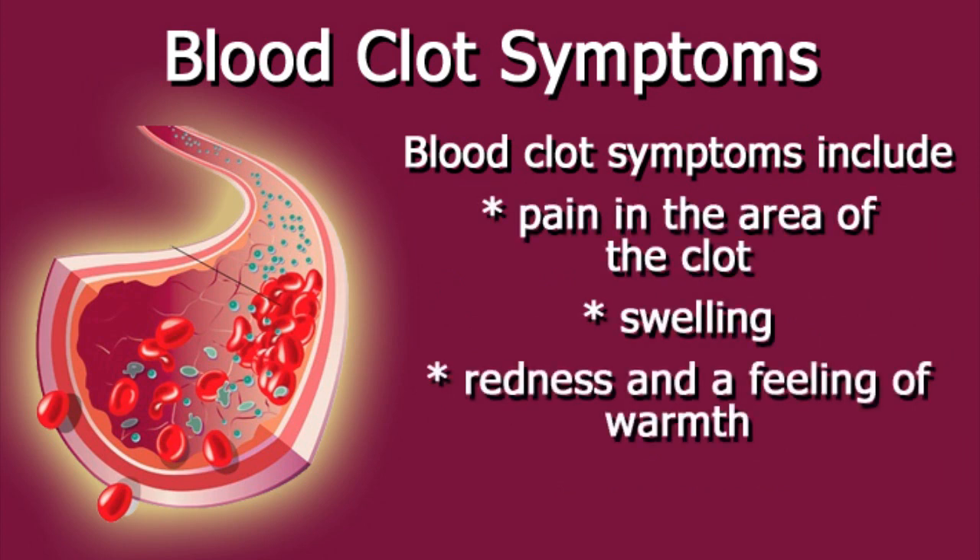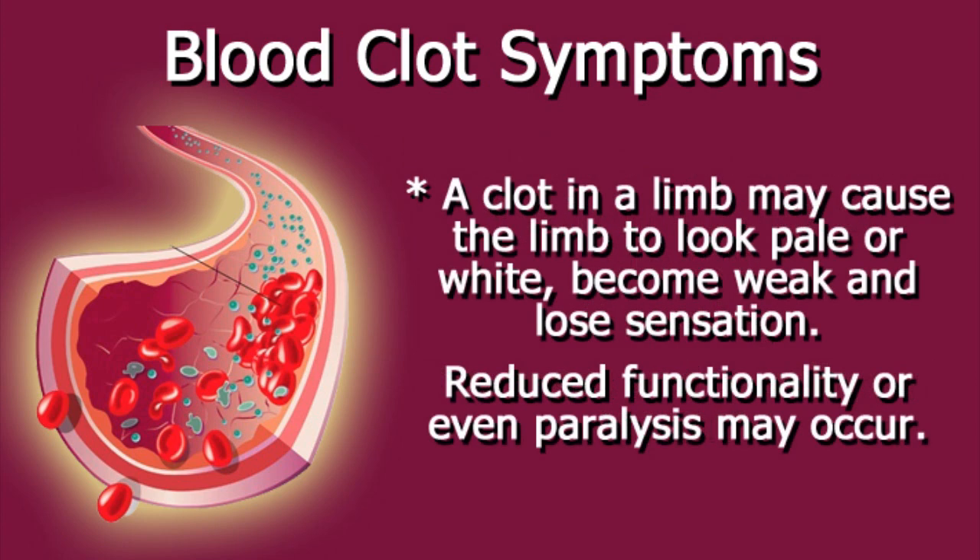Redness and a feeling of warmth. A clot in a limb may cause the limb to look pale or white, become weak and lose sensation. Reduced functionality or even paralysis may occur.